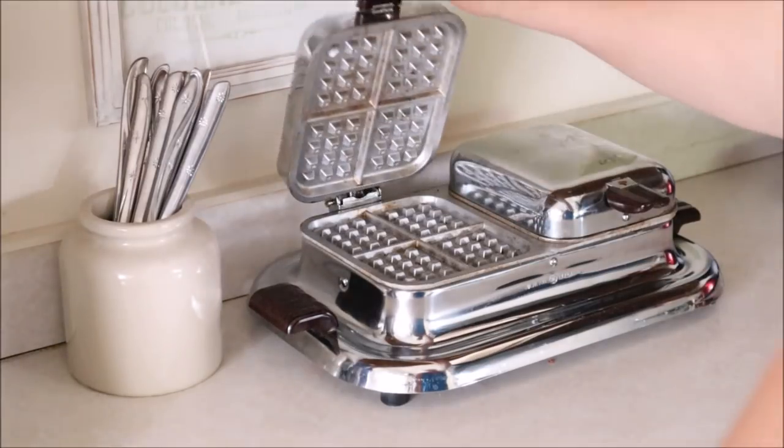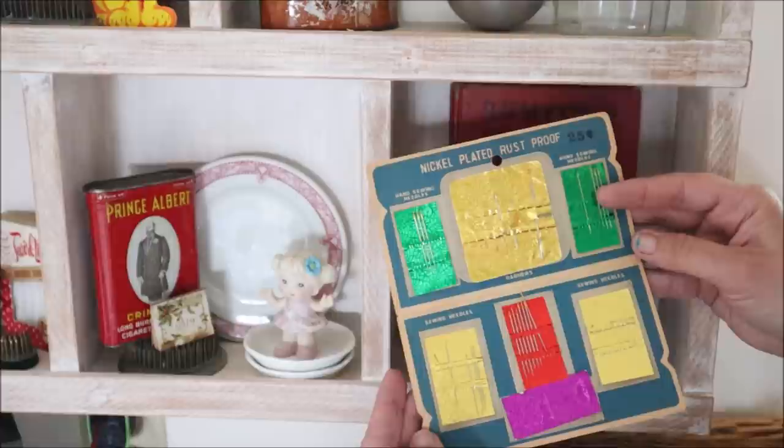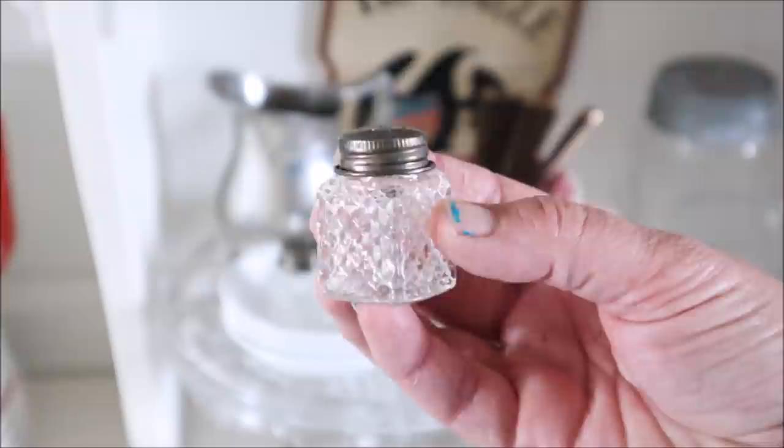Hi everyone, it's Robin and welcome back. Today I'm going to be taking you around my home to share how I've incorporated a lot of my recent thrift store finds into my home decor. I love videos like this and I hope you do as well. So let's go ahead and start in the kitchen.